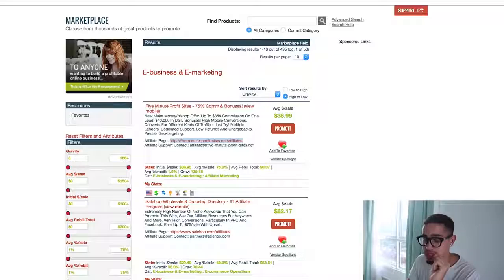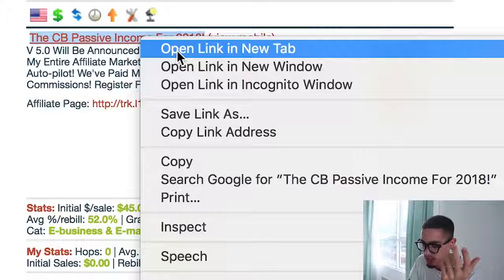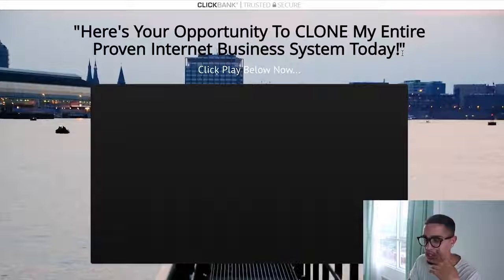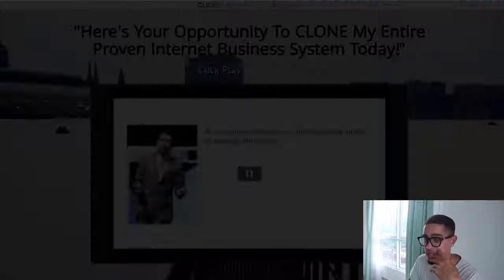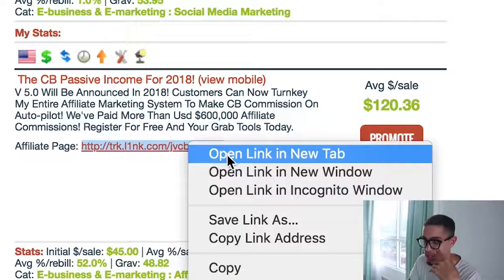So we're going to look through ClickBank and find something that has all three things. For time's sake, let's look at CB Passive Income. We want to look at the actual sales page — it doesn't look too spammy — and then look at the affiliate page to see if they're giving us the materials to actually be successful.